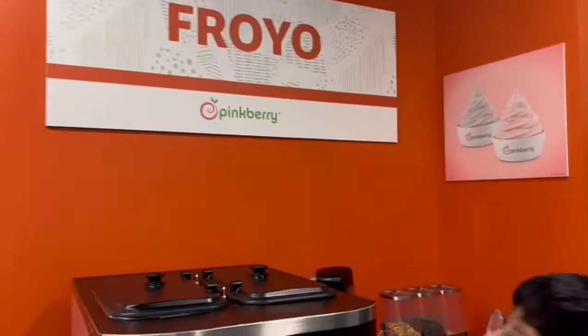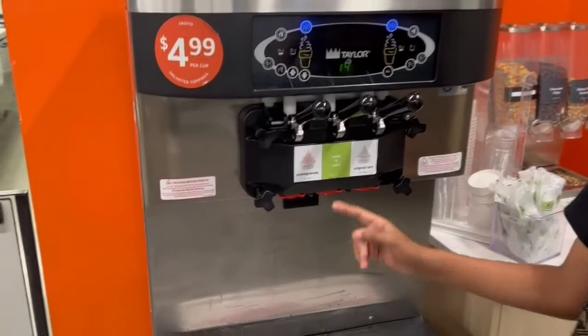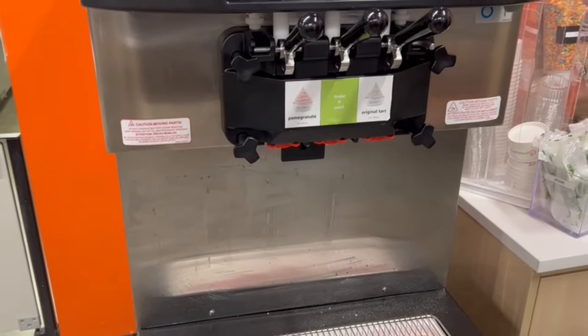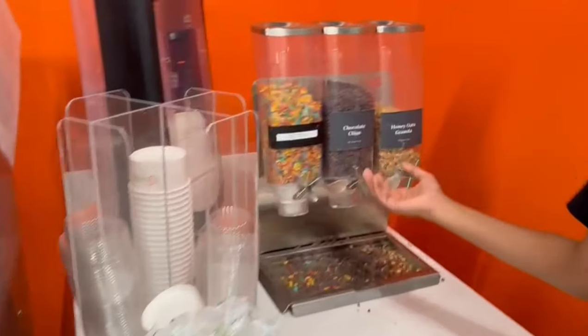There is a frozen yogurt machine. There is a Prono Granite and original Tarts flavor, and you can add frozen yogurt to a full cup of toppings.